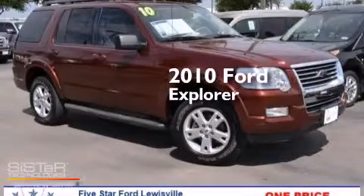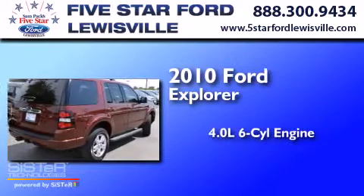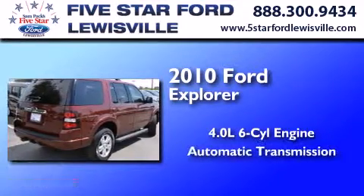This is a certified pre-owned 2010 Ford Explorer. It has a 4.0 liter six-cylinder engine and an automatic transmission.